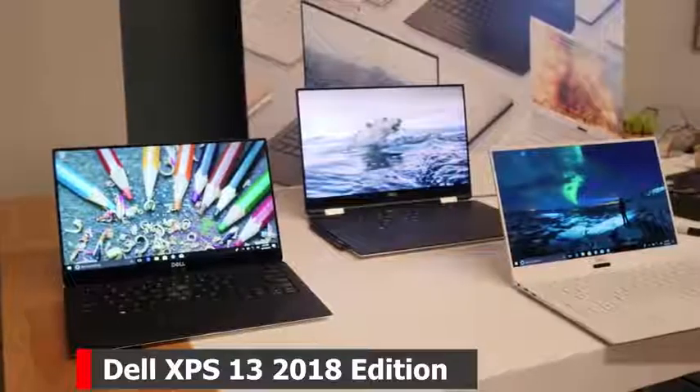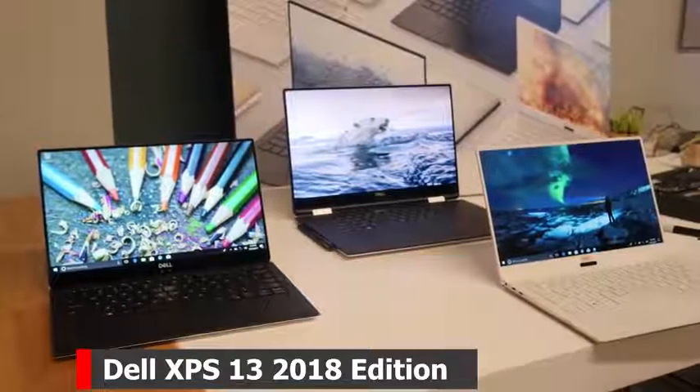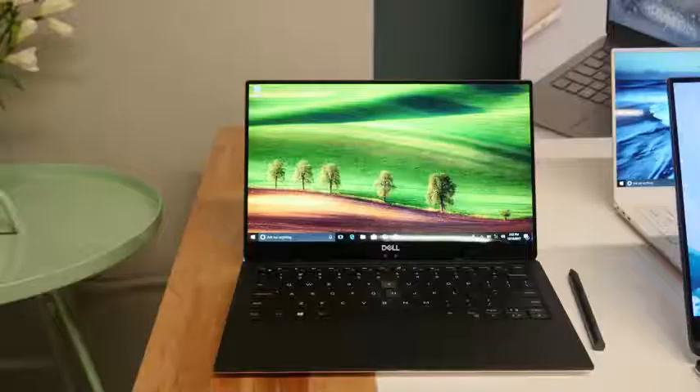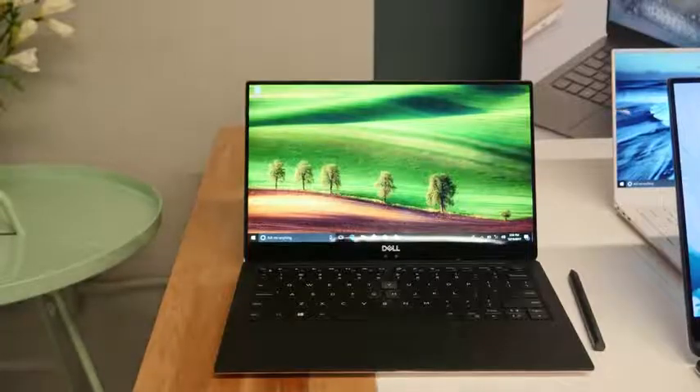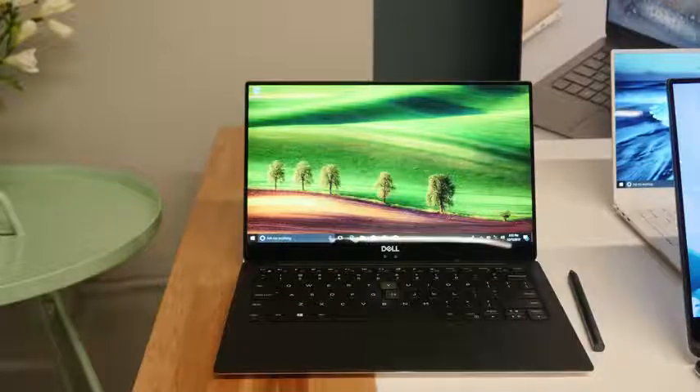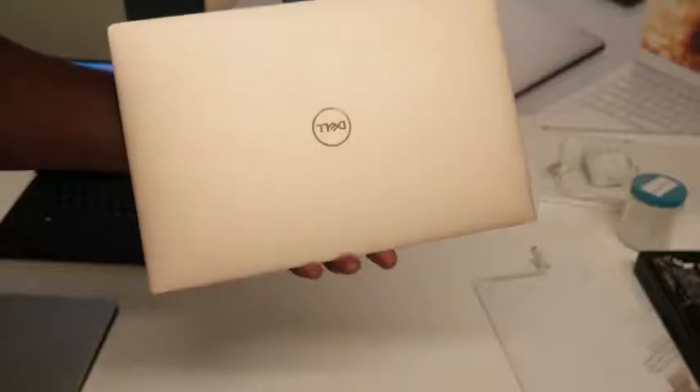Hey guys, Thundee here and we are taking a look at the Dell XPS 13 2018 edition. This is the latest from Dell and it is a damn good looking device. It's a 13.3 inch laptop in an 11 inch frame. It's about 2.6 pounds starting, so it's really light.